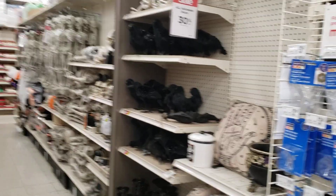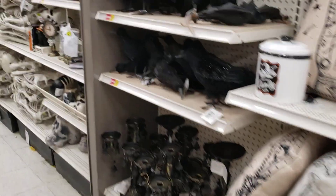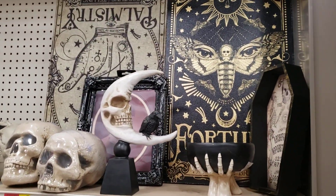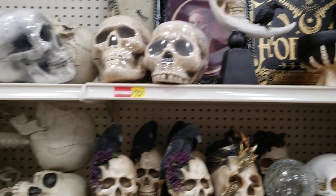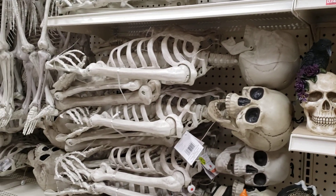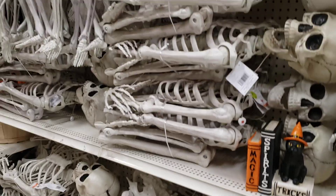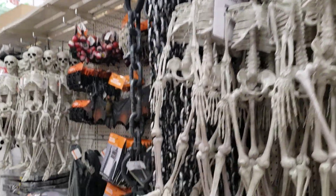None of this was here last time I was here — this whole aisle was just clearance stuff. This piece of art is really pretty and I'm digging the moon stuff. I am a little surprised these huge skeletons are $80. You guys remember yesterday when we were at Home Depot — what were they, like 30 bucks? So gosh.